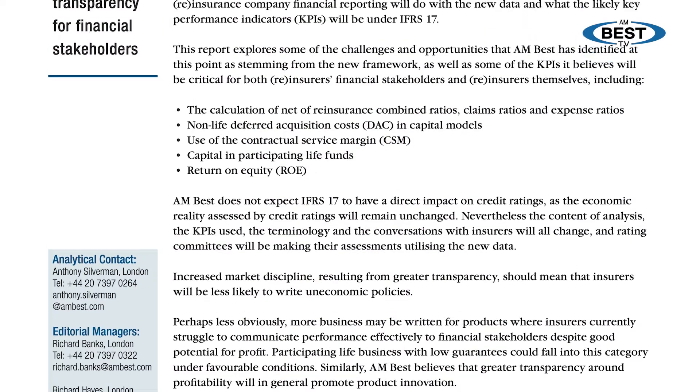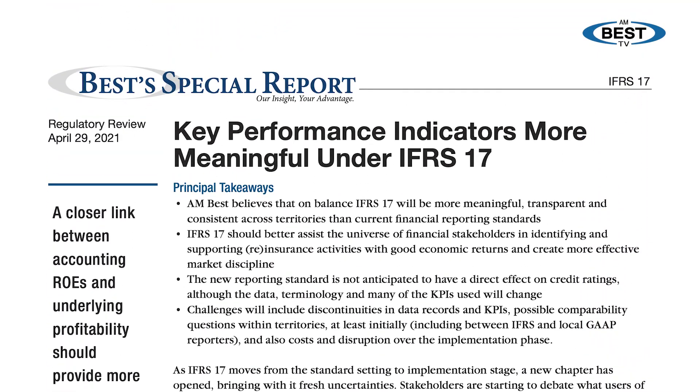As IFRS 17 moves from the standard setting to the implementation stage, a new chapter has opened, bringing with it fresh uncertainties. I'm Richard Banks with AMBEST TV. Joining me to discuss some of the disclosure requirements of the new standard is Tony Silverman, Director at AMBEST. Let's jump right in and talk about the Contractual Service Margin, or CSM. It's a vital part of IFRS 17 for life insurers. The standard requires granular record keeping of the CSM by so-called groups in order to identify loss-making policies. But the standard is much less demanding on the actual minimum disclosure. How do you envisage CSM disclosure to users of the reporting will work?